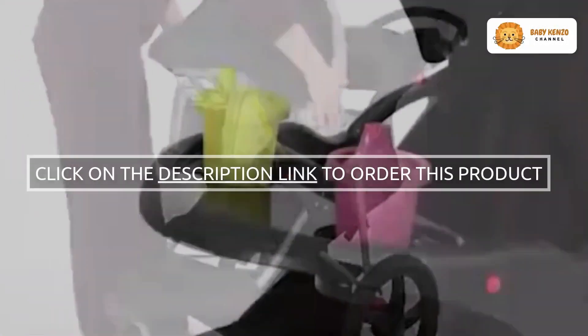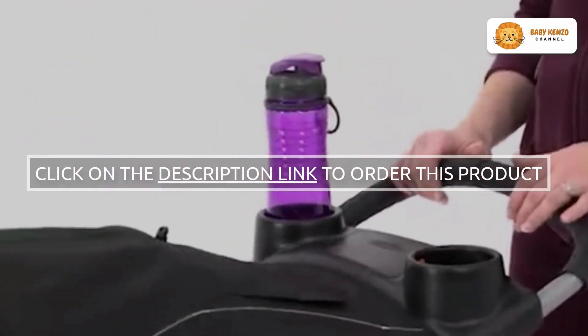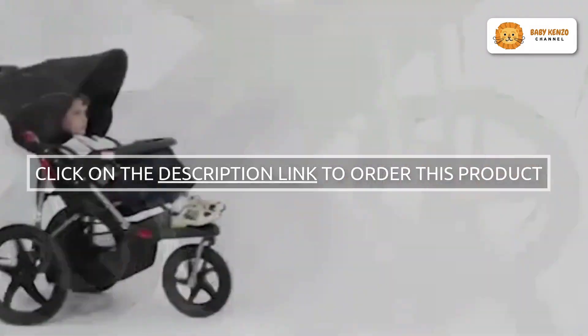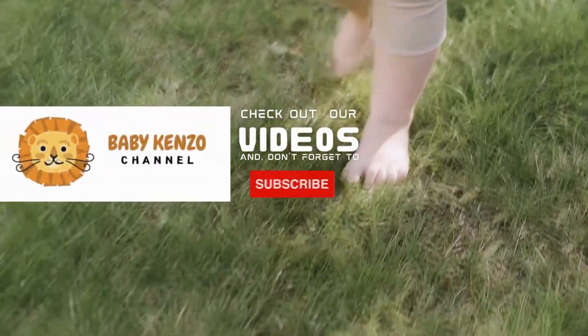Are you ready to elevate your family's active lifestyle? Order your Baby Trend Range Jogger Stroller today. Click the link in the video description to learn more about this fantastic product that's designed to enhance your family's adventures.